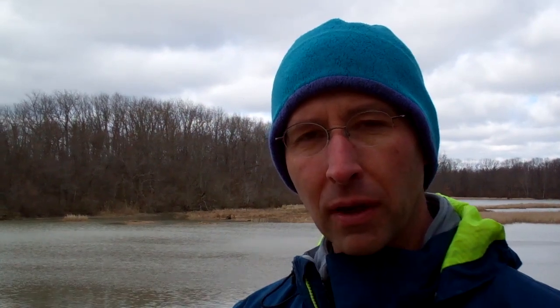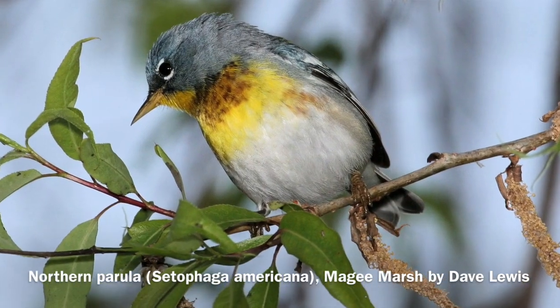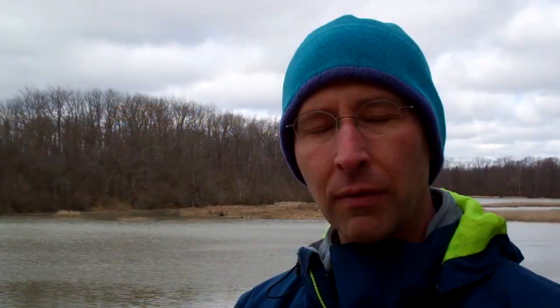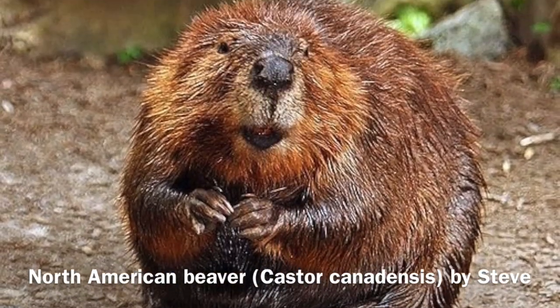The Division of Wildlife is one of the primary owners of wetlands in the western part of Lake Erie. Those are important for migrating birds, whether they be waterfowl or shorebirds. They're also home to a lot of unique wetland wildlife species such as river otters, muskrats, and beavers, which are all making a comeback in Ohio.